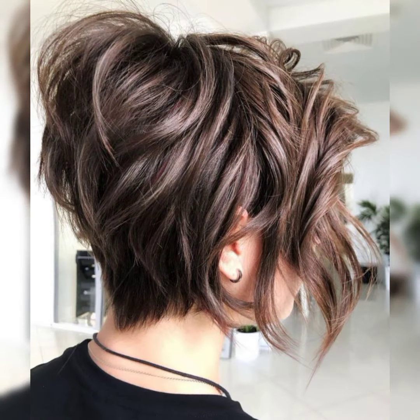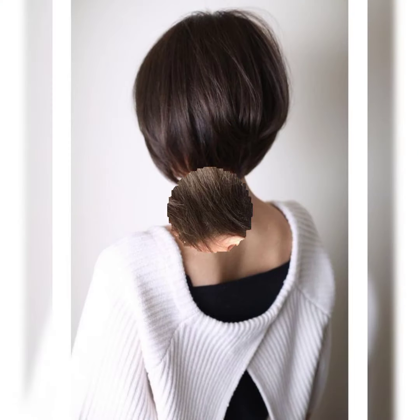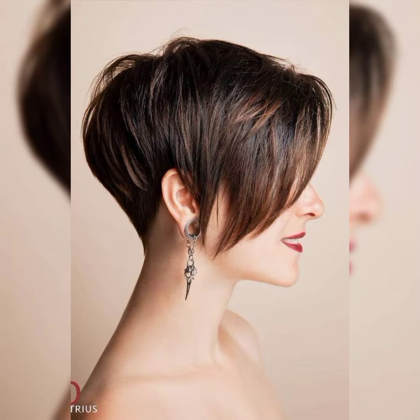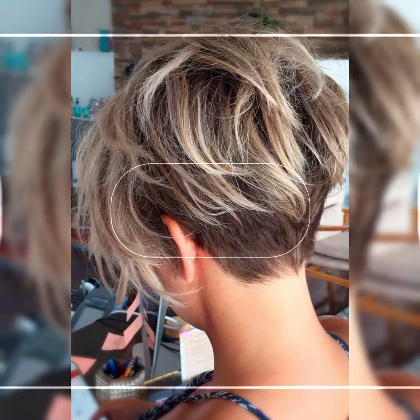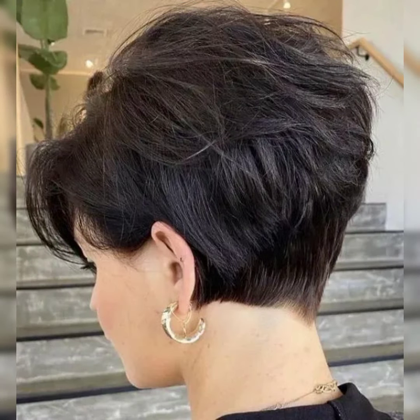Hi viewers, welcome back to my YouTube channel, Short and Bob Pixie Haircut. How are you, my dear viewers and subscribers? I have many prayers for you — may it fulfill your life with happiness and prosperity. In this video, I will talk about short haircuts, bob haircuts, and other types of new haircuts.